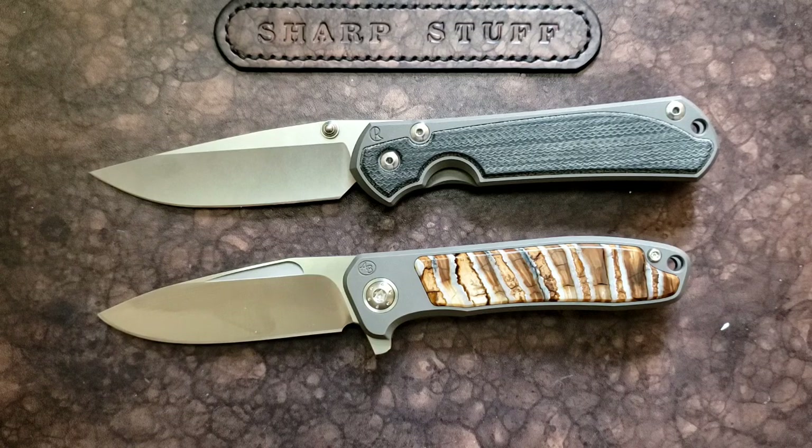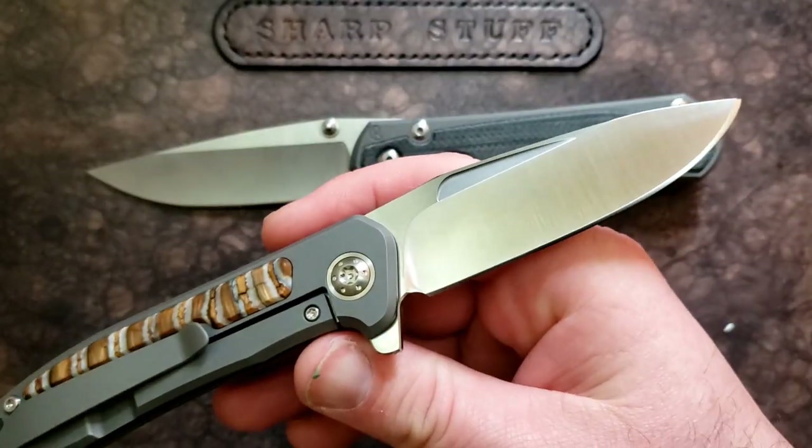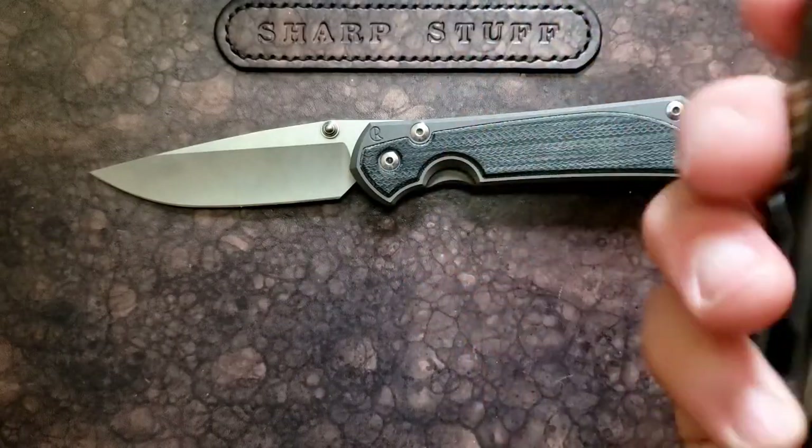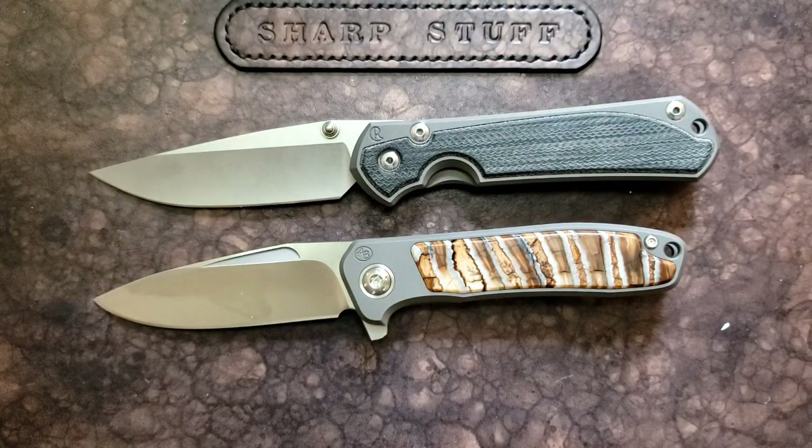Hey guys, how's it going? Kevin Cleary here with a comparison video that has been on my mind for months now, since Steve over at Thunderbird Gear first contacted me about this Arno Bernard iMamba. It wasn't really a knife I was super aware of, but he touched base and said he thought it was in my wheelhouse and offered to send one. I'm really happy he did because it's a very cool knife. When I first saw it, I felt there was a bit of a CRK vibe, and you guys agreed, mentioning it in my first impressions video and over on Instagram.